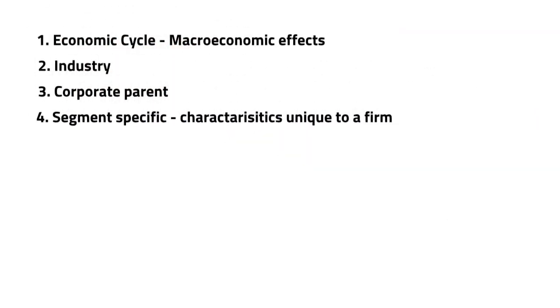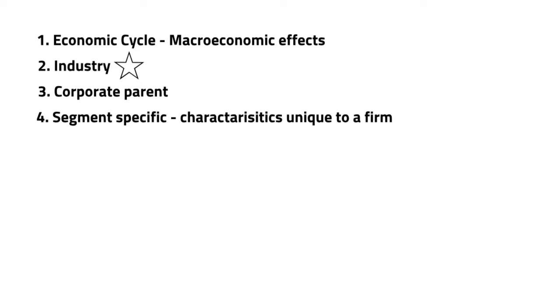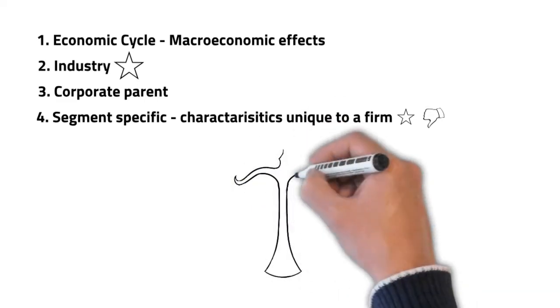Anita McGahan and Michael Porter analyzed 58,000 firm-year observations from 1981 to 1994, looking at the impact of four factors: the economic cycle, the industry, the corporate parent, and segment-specific factors. They were trying to identify what has the greatest impact on sustained profitability. The result was that the industry factor had the greatest impact on the sustainability of above-normal profitability, with segment-specific factors a close second for the emergence of above-normal profitability in high-performing companies.